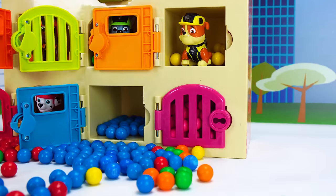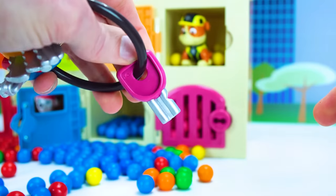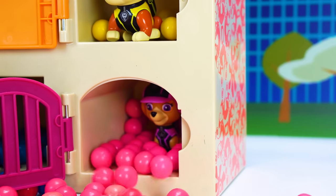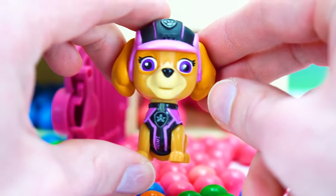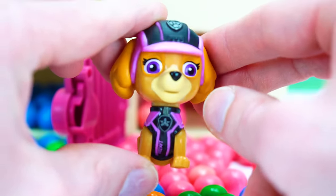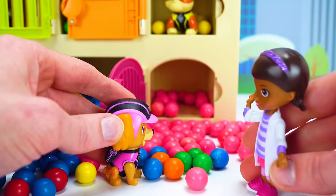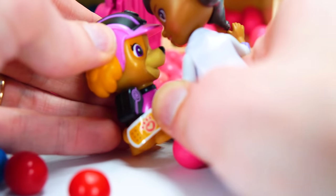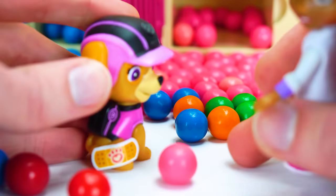We've got one more door — it's behind the pink door. Here's the pink key — let's open it up. Whoa, that's a lot of pink gumballs. And of course, we have Skye! Skye was flying and had a rough landing and hurt her leg. You scraped your leg, Skye — I think you should have a band-aid. Here you go, Skye. Oh, that feels so much better already — thank you, Doc!